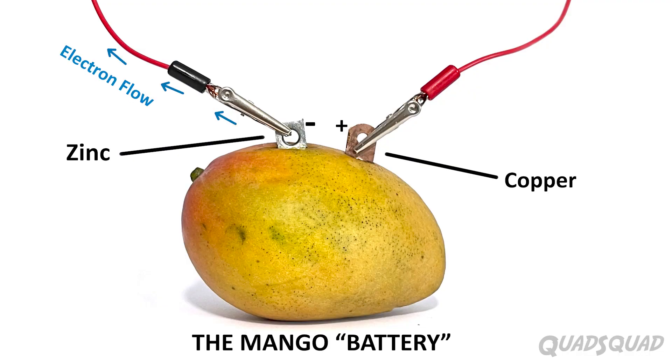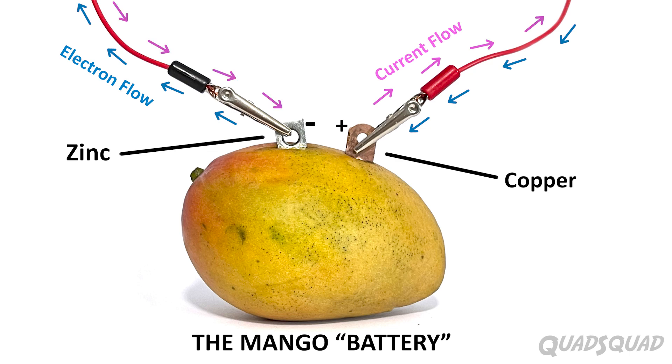Fun fact: did you know the electron flow moves in the opposite direction of the current flow? It's because they discovered the flow of current first, and they discovered how electrons move, and in what direction, later in history.